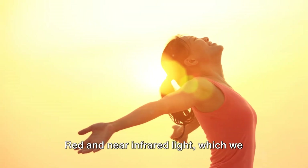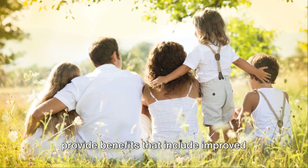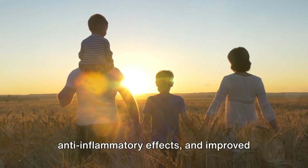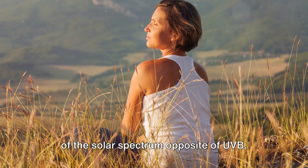Red and near-infrared light, which we feel as heat, can penetrate even deeper into the body and has been shown to provide benefits that include improved tissue function, wound healing, anti-inflammatory effects, and improved energy metabolism.